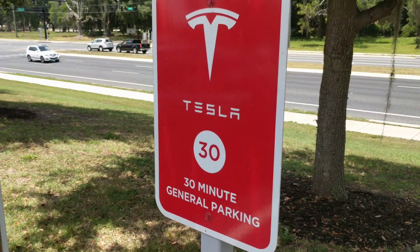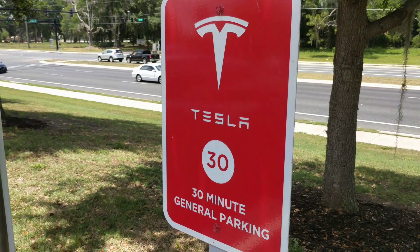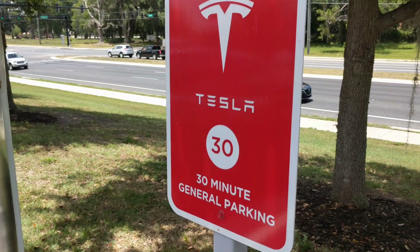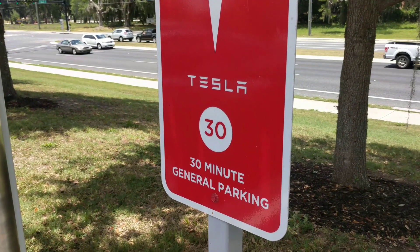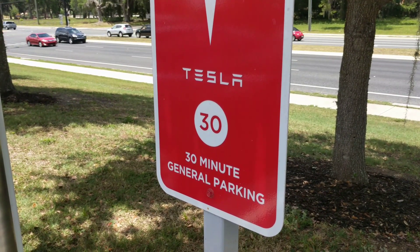I wish Tesla would have this information on their app or their in-car computer — some way for us to know ahead of time if it's exclusive EV parking or just general parking where anybody can park for 30 minutes, which is what the sign says here. Oh well.